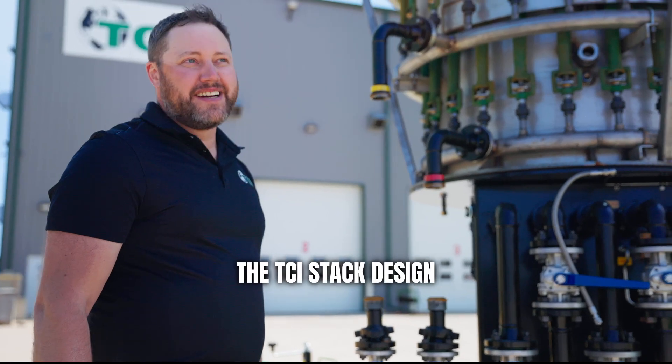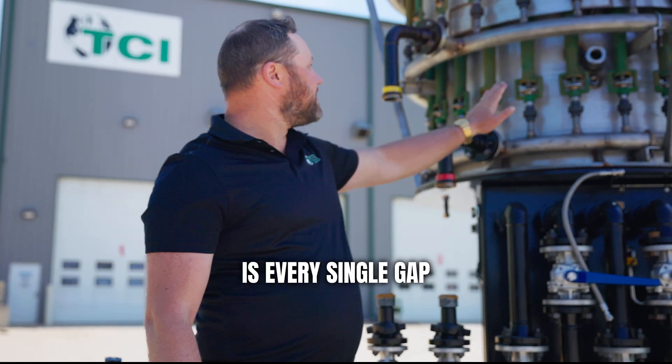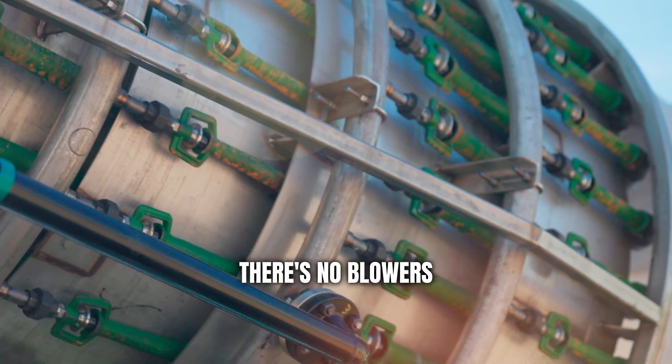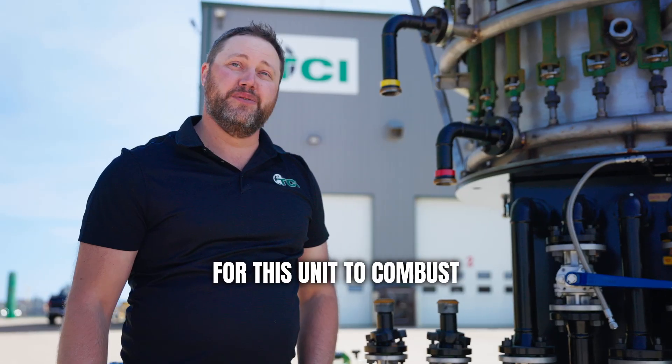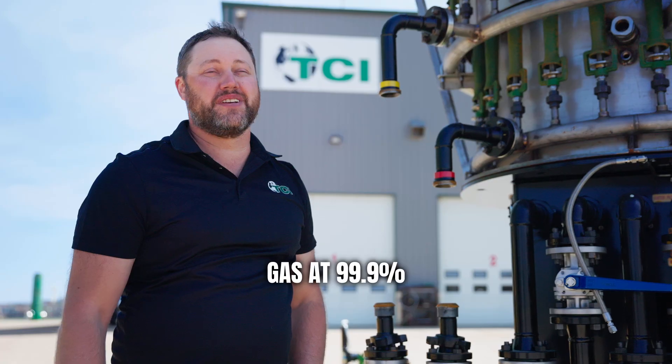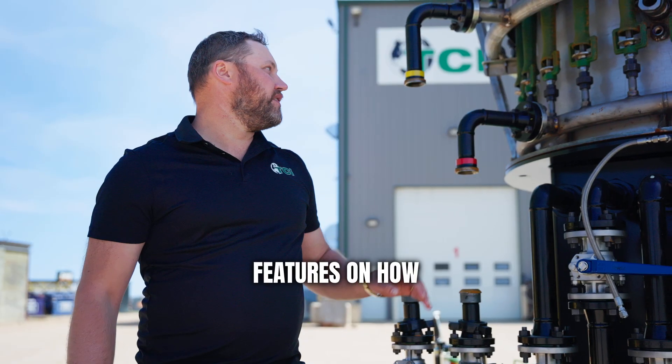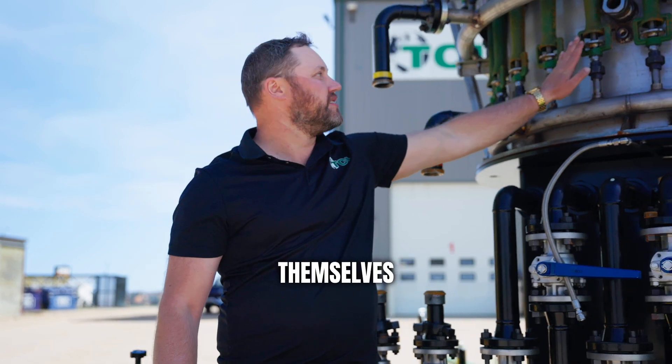The nice thing about TCI's stack design is every single gap inside the stack draws in air naturally. There's no fans, no blowers, no electricity needed for this unit to combust gas at 99.9%. One of the key features on how this works is the individual burners themselves.